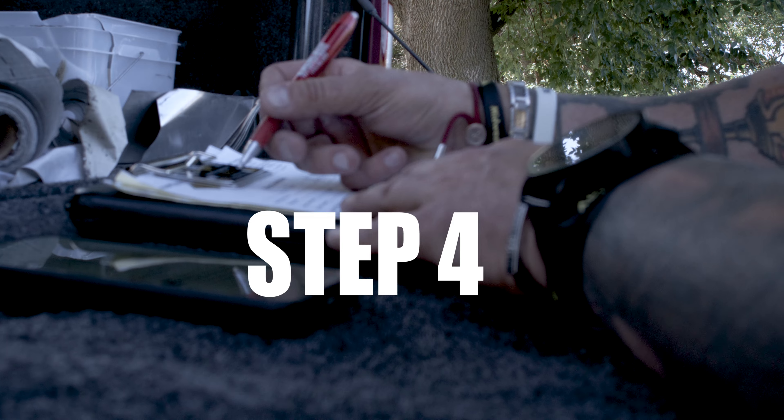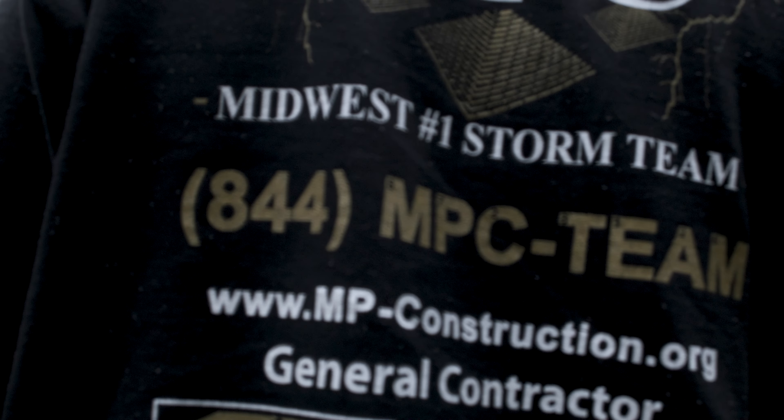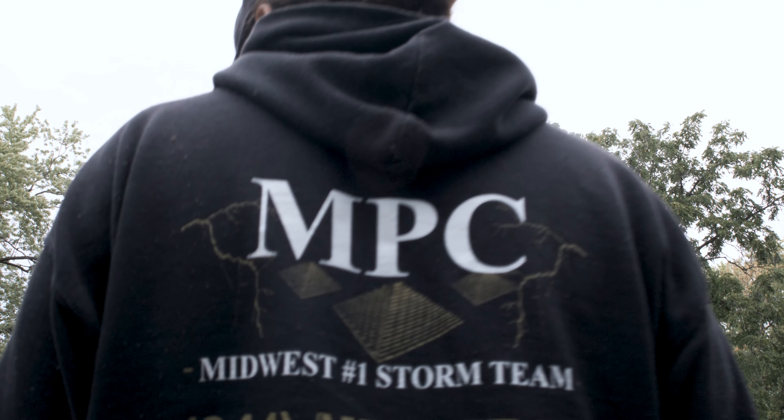Step three of the insurance claims process is MPC personnel meeting with the assigned insurance adjuster on your claim. The reason behind that is we want to try and reach an agreement on scope of damage when he comes out the first time.